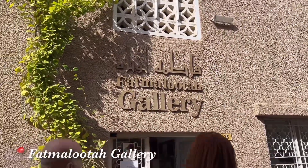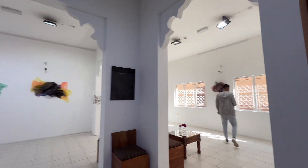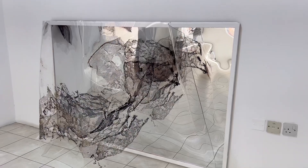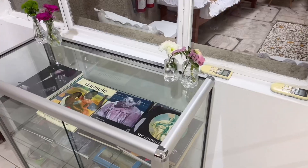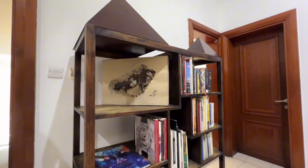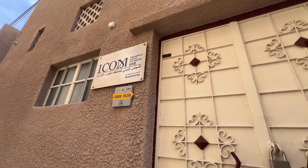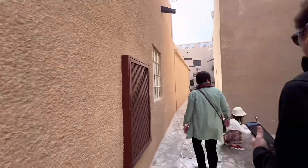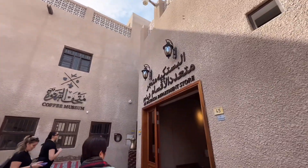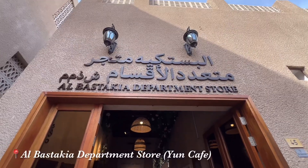Another gallery is the Fat Maluta gallery, which is actually owned by Fat Maluta herself. She is an exceptional name in the art world and excels in abstract art as well as performance art. Her artwork embodies and reflects her hometown, the UAE, the Emirati culture, and the people.